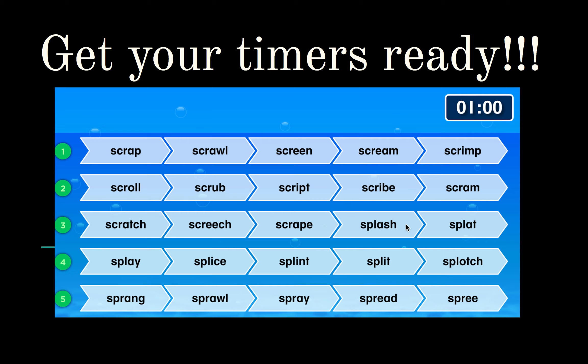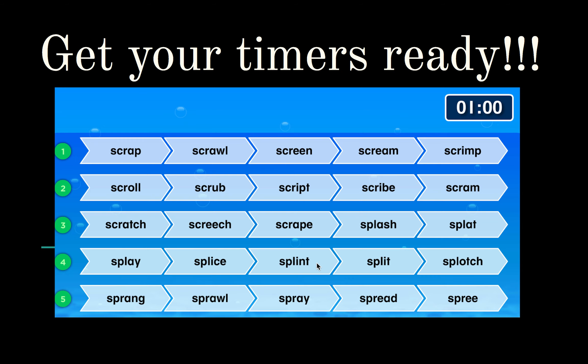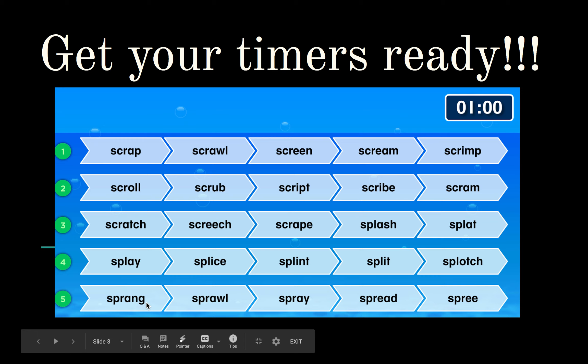Splash, splat, splay, splice, splint, splotch, spraying, sprawl, spray, spread, spree.